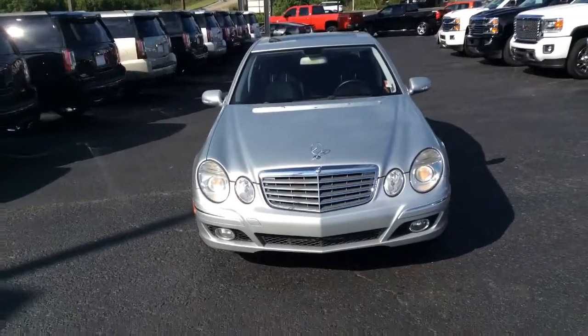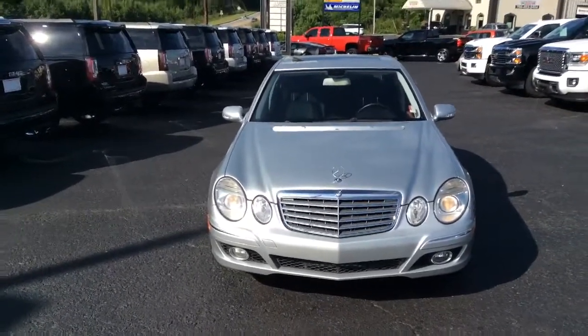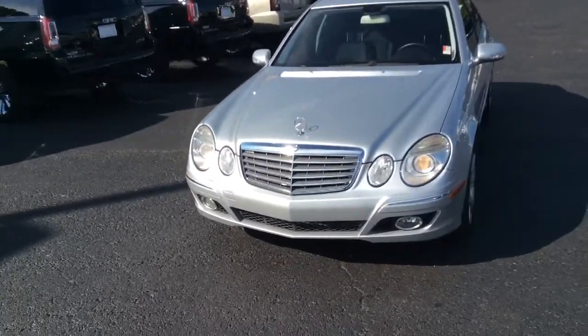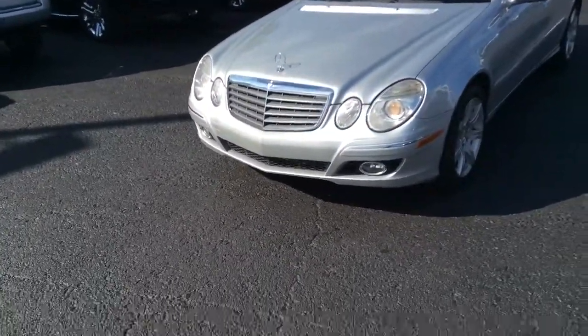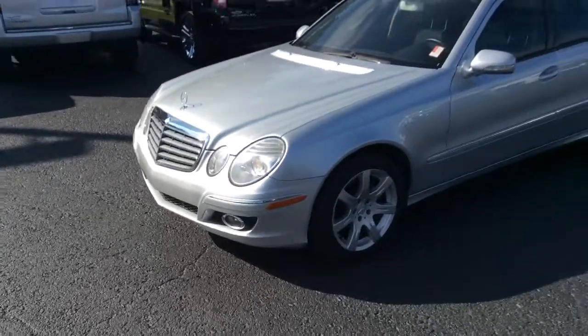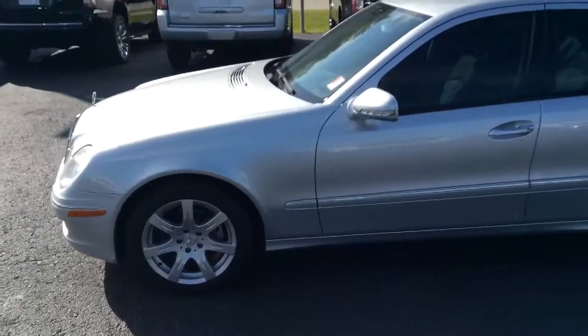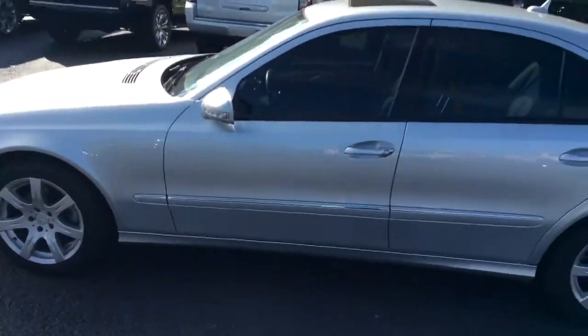All right, Sedina, so here it is. The 2007 Mercedes-Benz E-Class has a beautiful silver exterior. As you can see, you do have your fog lights, your nice chrome wheels, and your indicators on your side mirrors.